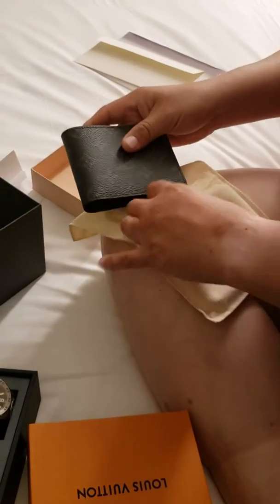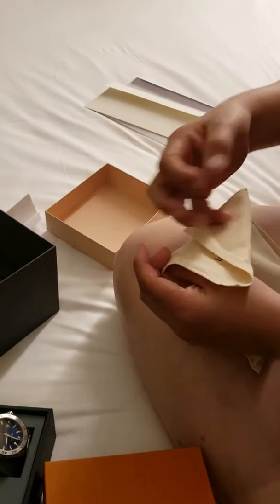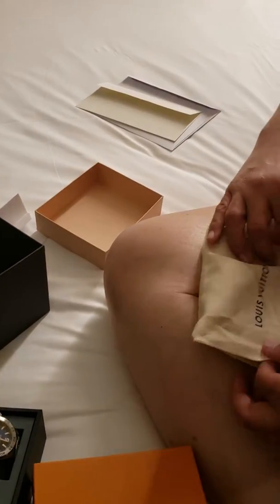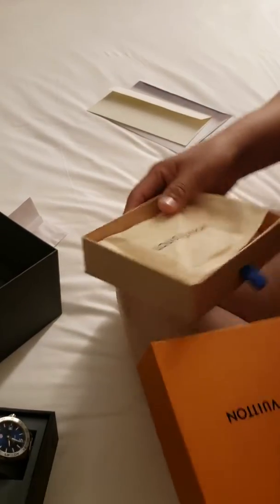Wow, hon. Thanks. Thank you very much. You're welcome. You're so sweet, hon. Just because you didn't get me anything but jeans for last Christmas.